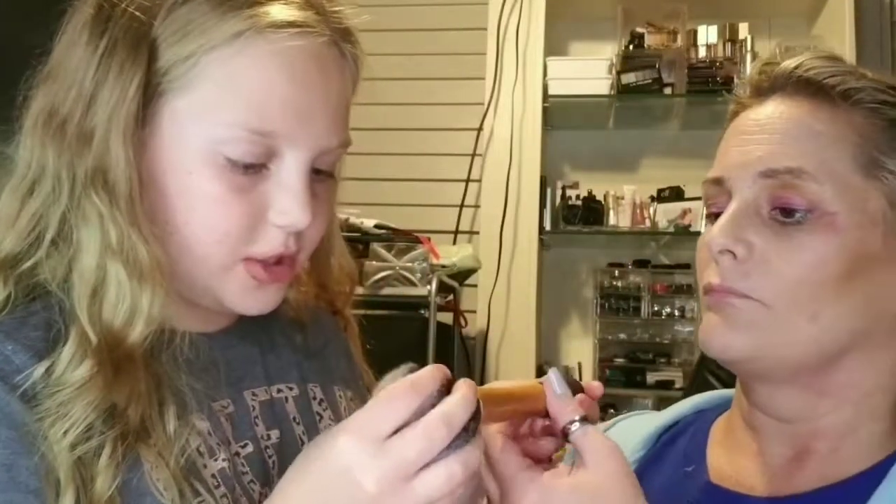We love blush. We can use this for blush — the Real Techniques powder brush by Sam and Nick. It's a very big brush.